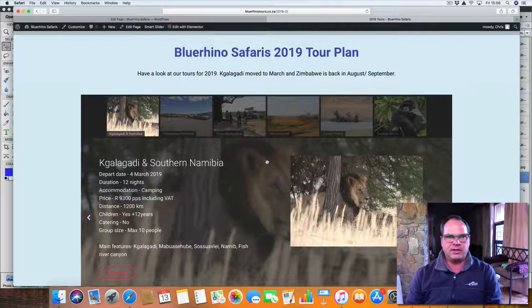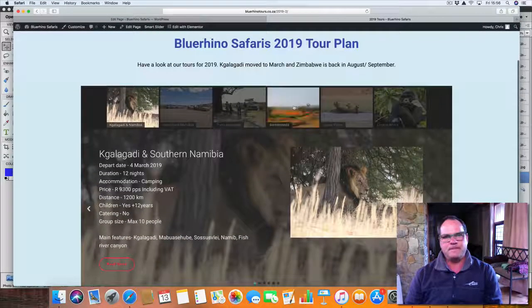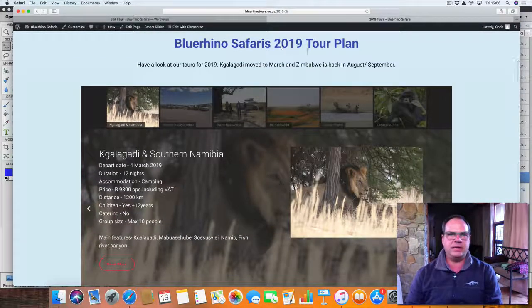Just on my new website — if you haven't seen it yet — I've got the carousel with all the trips at the top, and the menu there. You have the 2018 tours which are coming to a close, and 2019 with all the preparation pages are there. So let's have a look: Blue Rhino 2019 tour plan, Kalahari and southern Namibia.